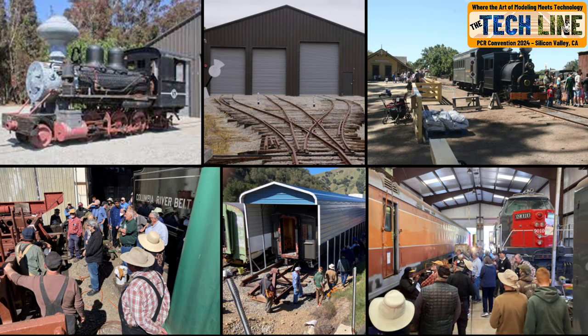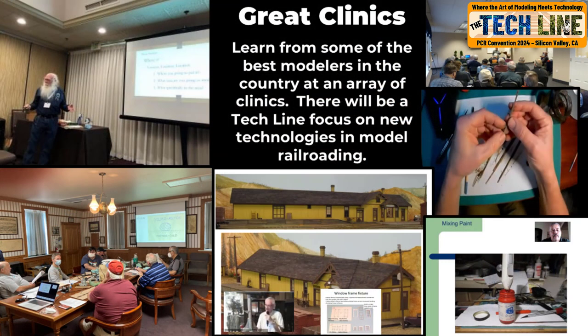A third midday alternative will be a prototype tour. We anticipate having special events with the Niles Canyon Railroad, the Center for Carter Car Preservation at Ardenwood Park, and others.